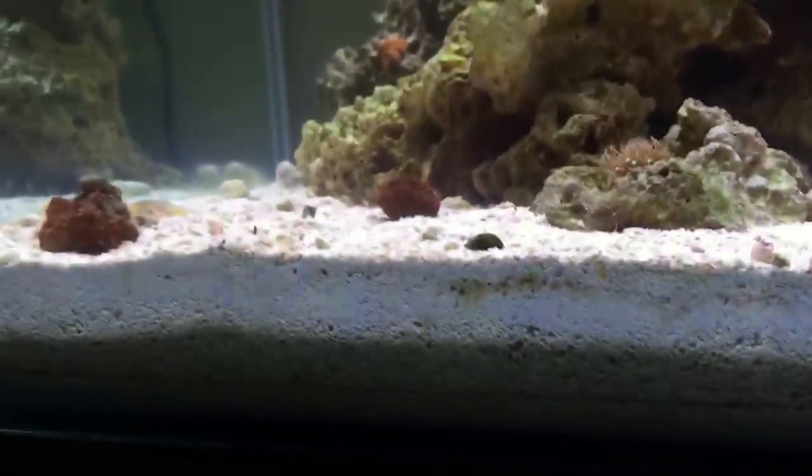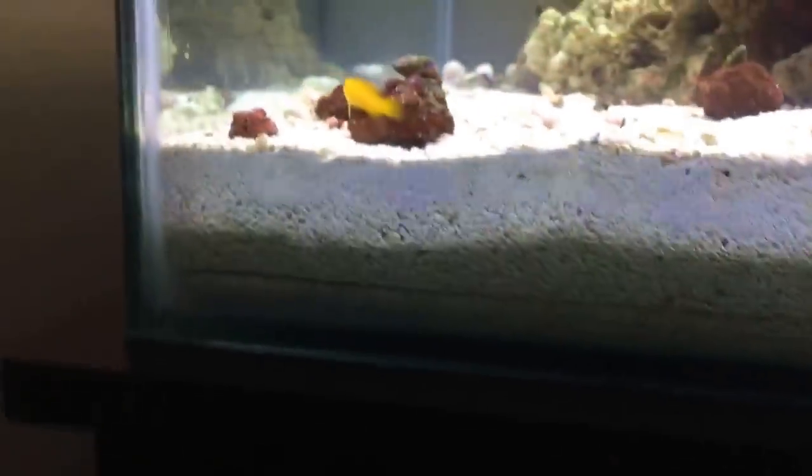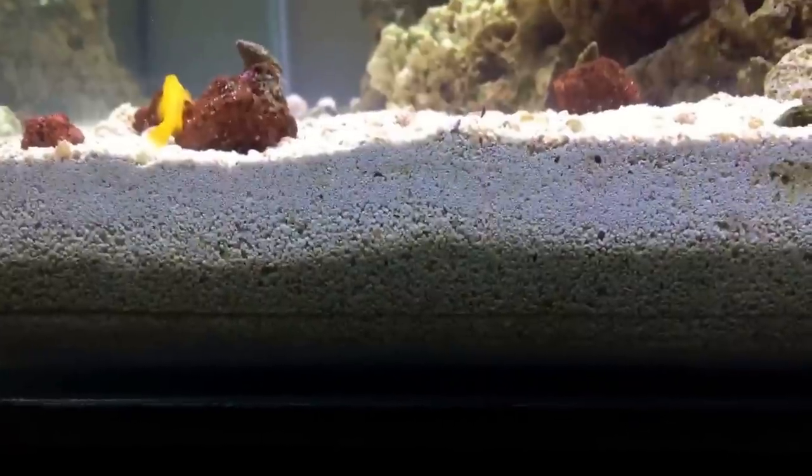Check out my deep sand bed — those dark spots you see right there are rock, and the sand is just as white as the day I set it up. You can see up in the front there's all kinds of life, all kinds of burrows and tunnels, just all kinds of action going on. In my opinion, deep sand bed is a must. I'm not saying you can't do a reef tank without it, but I am happy I did a deep sand bed because everything I read and watched about it — I can't imagine not having one.